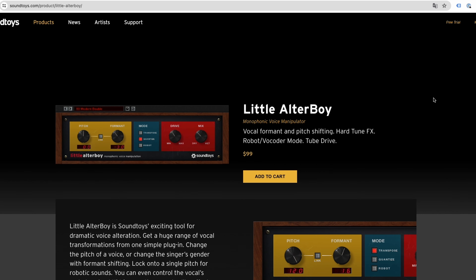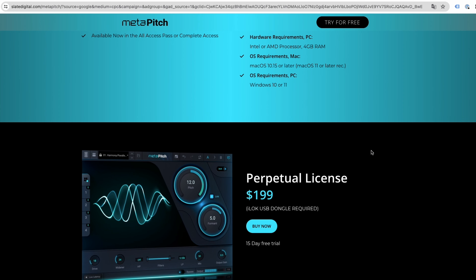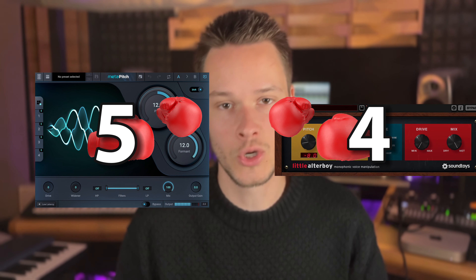The last important thing to take into account is the financial aspect — in other words, does the plugin's quality equal its price? On the SoundToys website, AlterBoy sells for $99. As for MetaPitch, it sells for double: $199. The difference is huge. But is this difference justified in terms of overall quality? Definitely not. And to be honest, I find even $100 too expensive for a plugin whose sole purpose is to play with pitch and formant. I don't think these two plugins are good value for money, but it's better with AlterBoy, so the point goes to the SoundToys plugin.